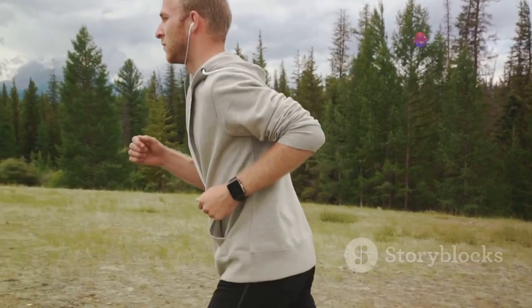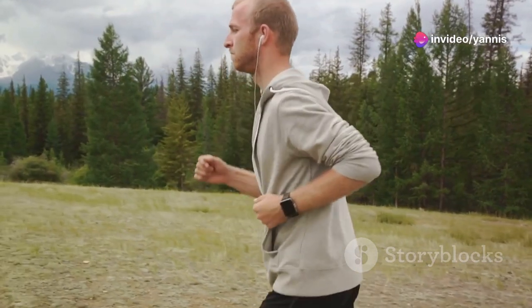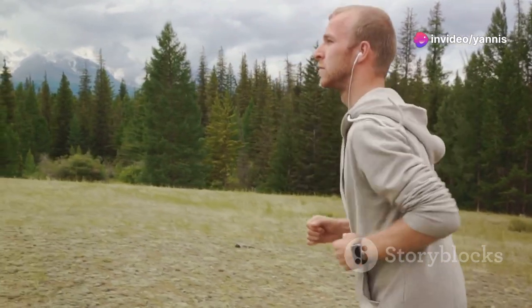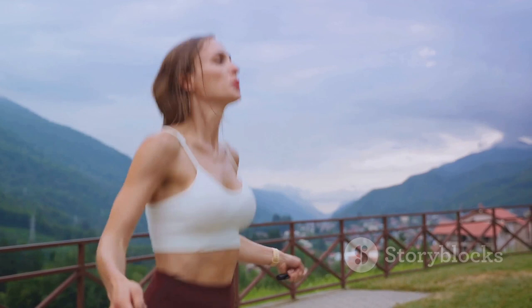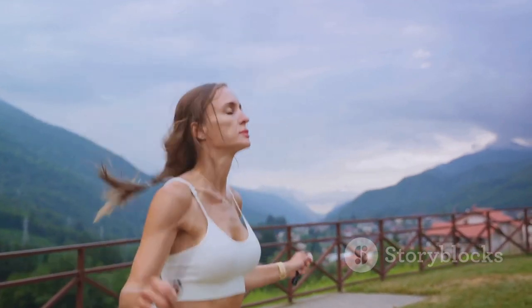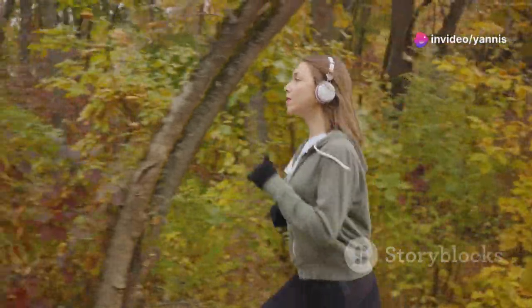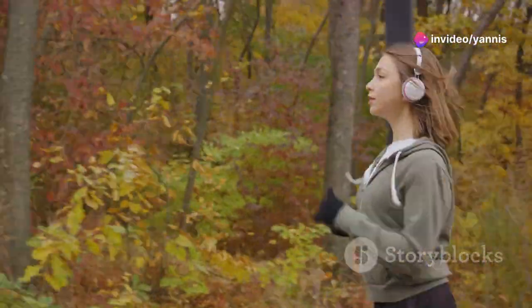But it's not just about physical strength. Mountain trail running also improves our cardiovascular endurance. With each incline we conquer, our hearts and lungs work harder, becoming stronger and more efficient over time. This, in turn, boosts our overall stamina, enabling us to run farther, faster, and with less fatigue.